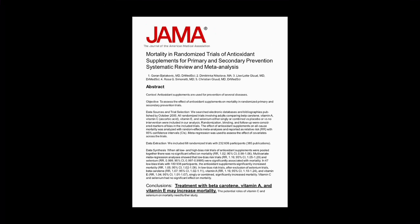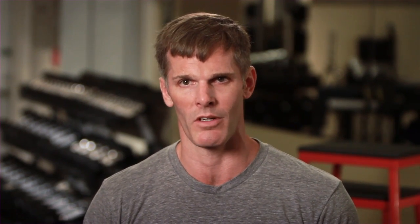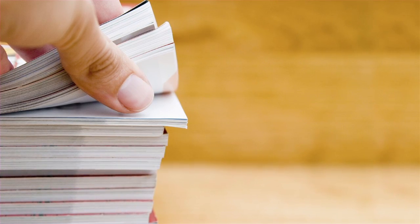Slowly the medical research started to catch up. The bombshell dropped in 2007 with a study published in the Journal of the American Medical Association. Medical researchers looked at 68 trials with 232,606 participants. The people who took antioxidant supplements experienced greater mortality than the people who took a placebo. People who took antioxidant supplements died sooner than the people who didn't. It was confusing, because dozens of studies still show that eating foods high in antioxidants is good for you.